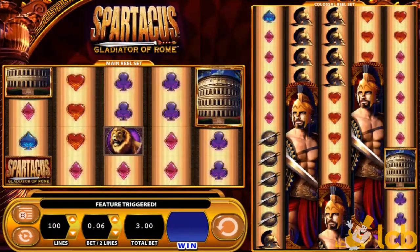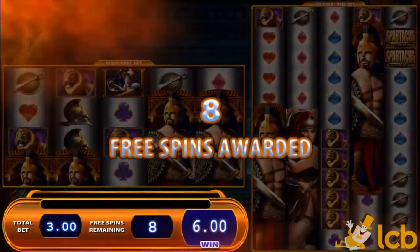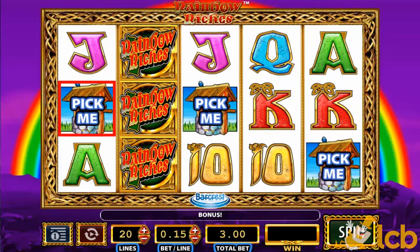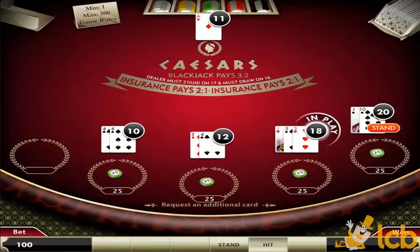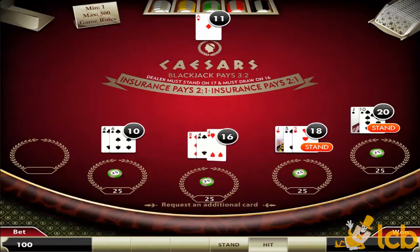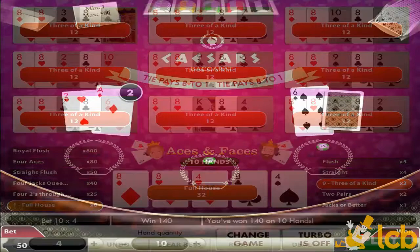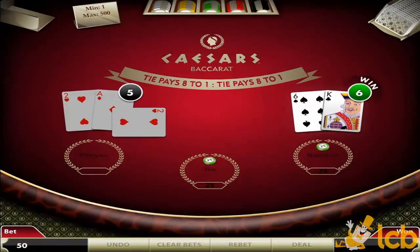You can choose from plenty of video slots, such as the 100-line Spartacus with colossal reels and the Irish-themed 20-line Rainbow Riches. Other than that, you're welcome to play several table and card games, like Blackjack Multi-Hand, Ultimate Video Poker, and Baccarat in demo or real play.